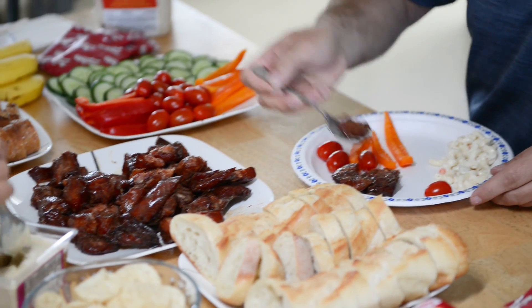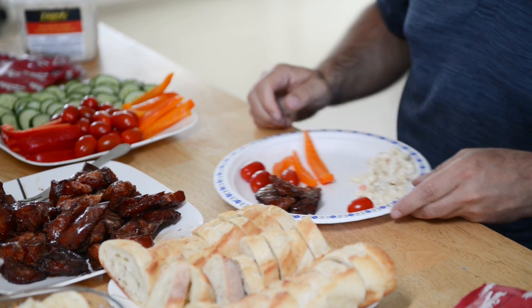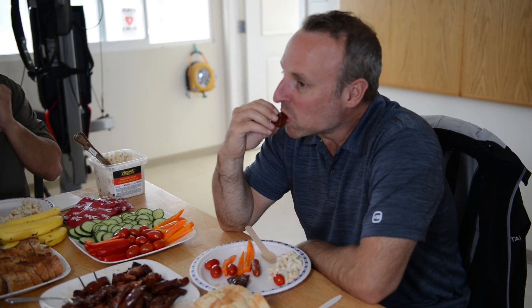Everyone at Marine Harvest lives that same culture and has that same desire. We all enjoyed salmon for lunch — that was our salmon. We want to know that it's good quality and it's safe to eat, and we certainly have that culture here at Marine Harvest.